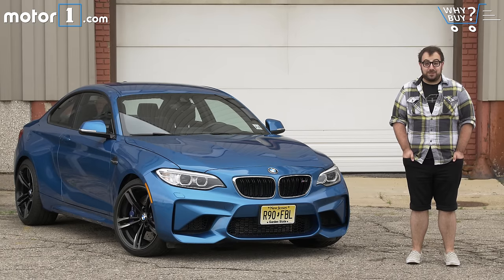But then there's this little guy, the M2. Ever since it came out, everyone heralded it as being this sort of return to form. It's small, it's simple, and it certainly looks the business. But to be a proper M car, it's got to be both fun on your favorite back roads and good enough to go home with you at night. Let's check it out.